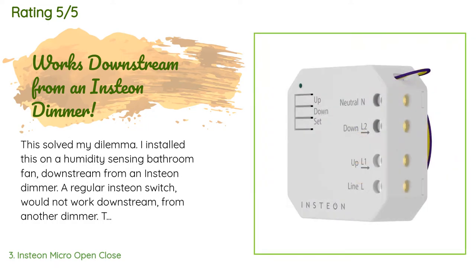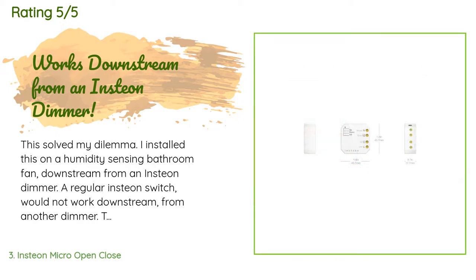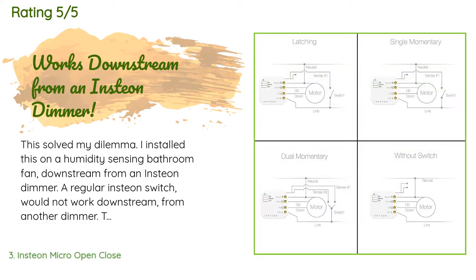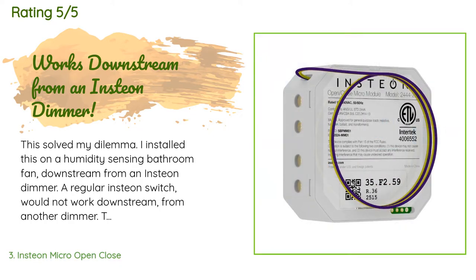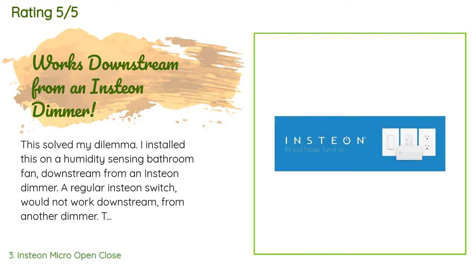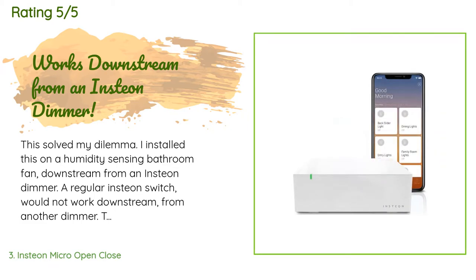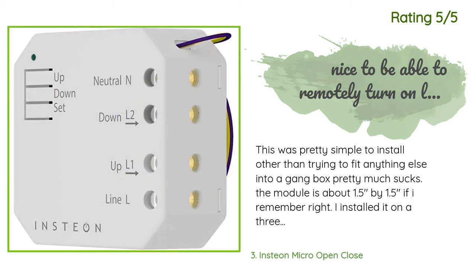The average rating of this product is 4.3 stars with more than 100 customer reviews. A customer said: This solved my dilemma. I installed this on a humidity-sensing bathroom fan downstream from an Insteon dimmer — a regular Insteon switch would not work downstream from another dimmer. This switch controls the fan override function, so now I can control the bathroom fan, which would normally need three to four switches, with one dimmer. My setup also involves an ISY-994i and Hue lighting.